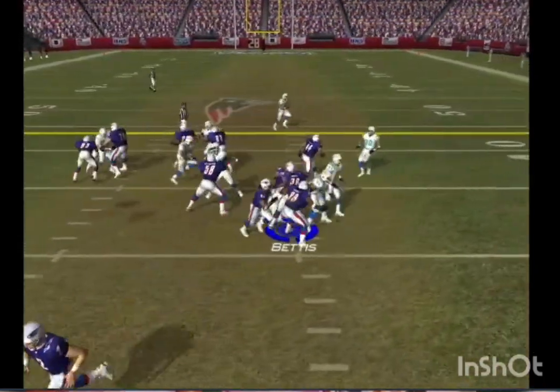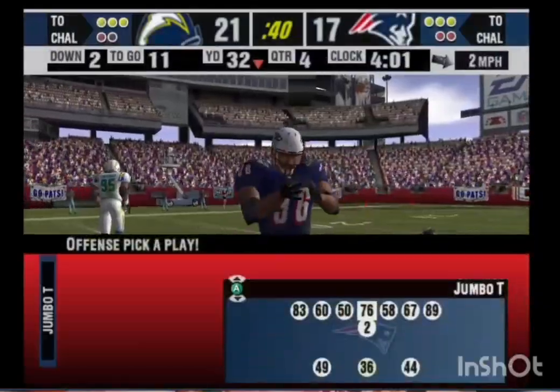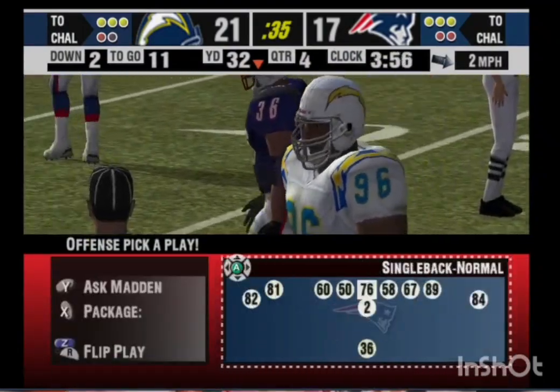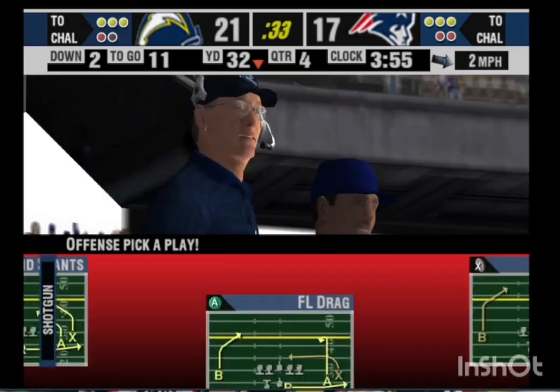Gets the call out. Bettis didn't get any help from his offensive line. It was just about impossible to run when you have guys in the backfield just as soon as you snap the ball.